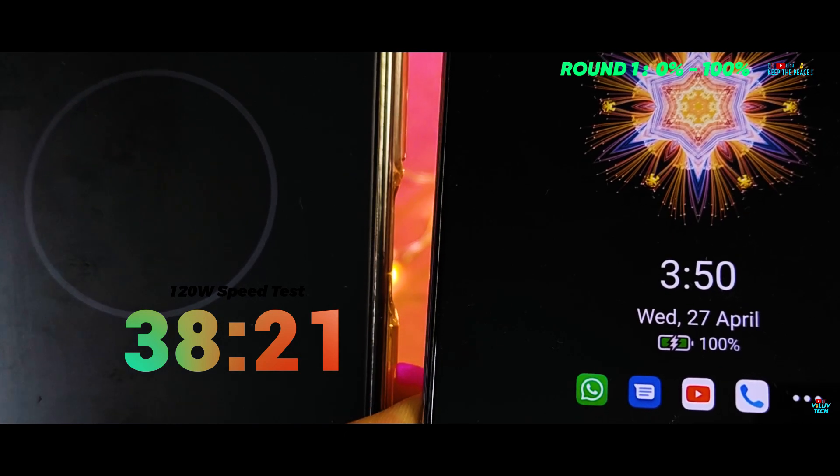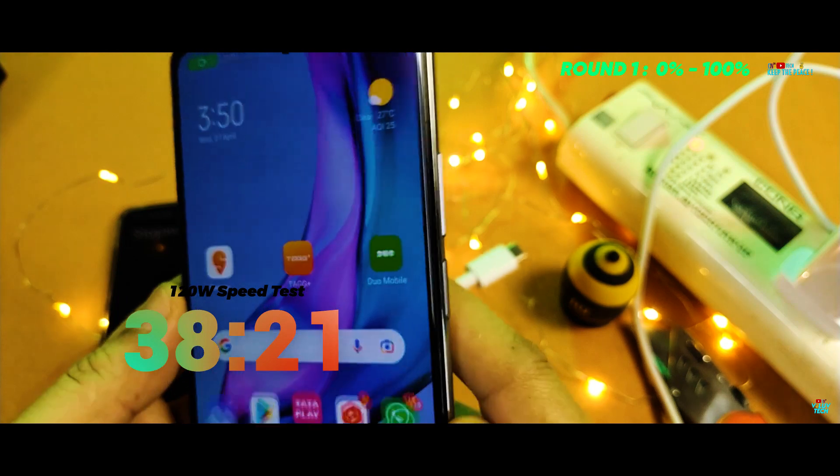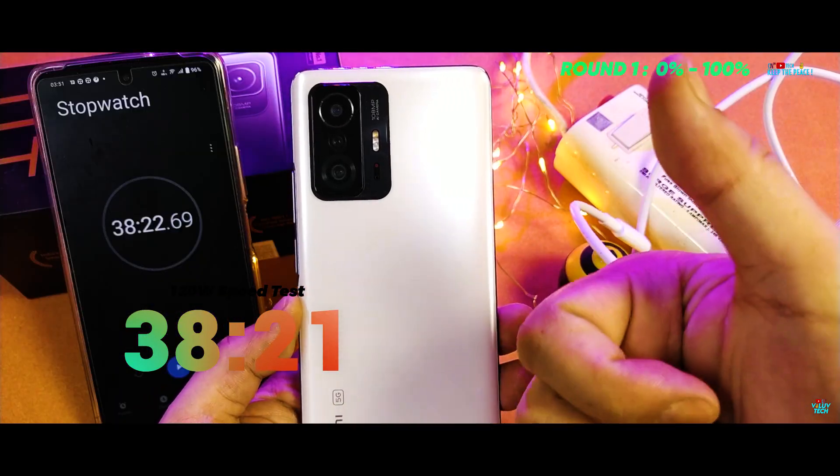From 0 to 100%, it has taken exactly 38 minutes and 21 seconds — quite far from Xiaomi's claim, yet it is the fastest charging speed we have seen till date on any smartphone.